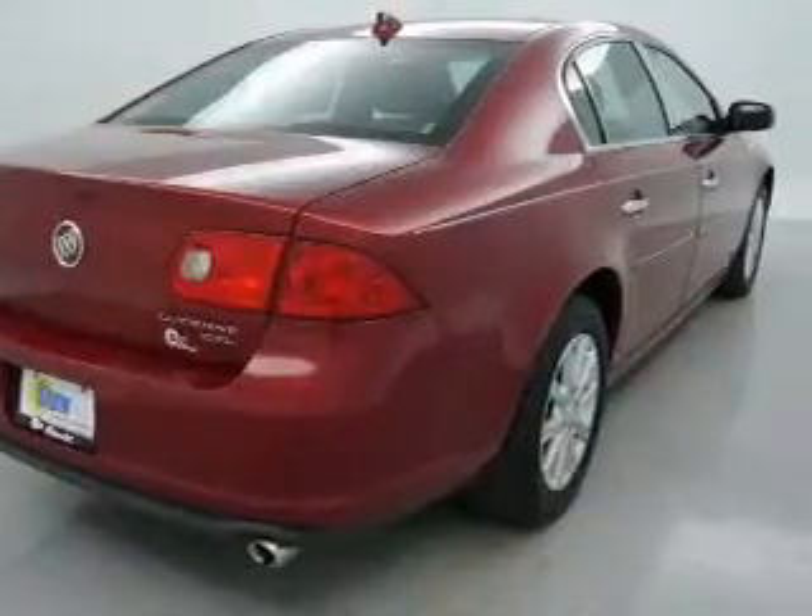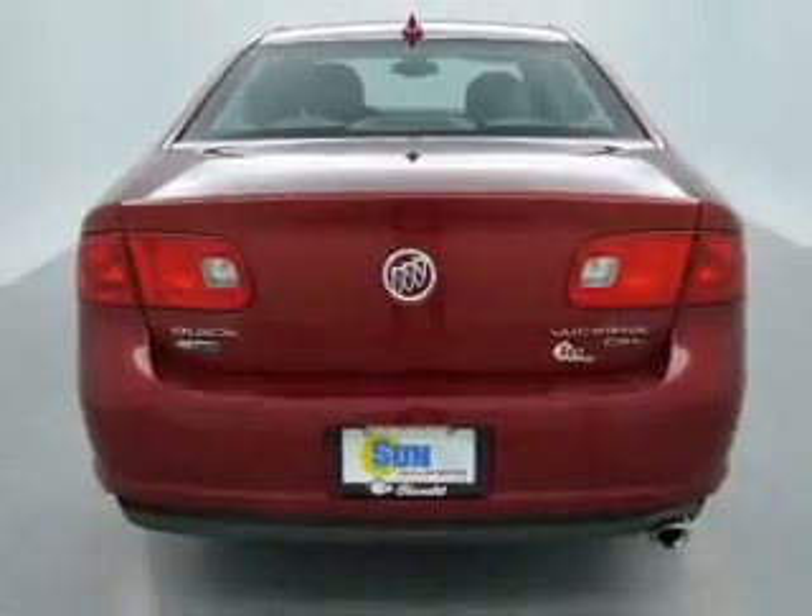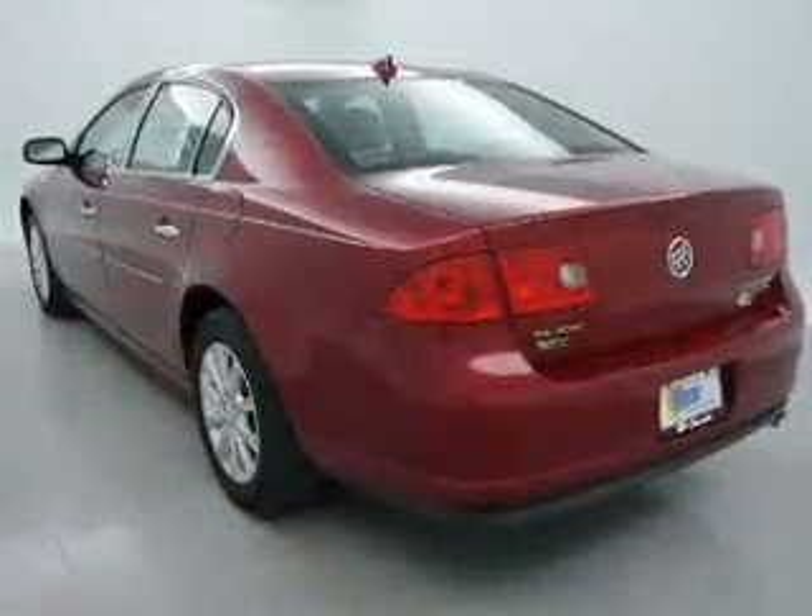GPS navigation will guide you to your destination. Premium wheels give a more luxurious look. Brake safely with the anti-lock braking system.